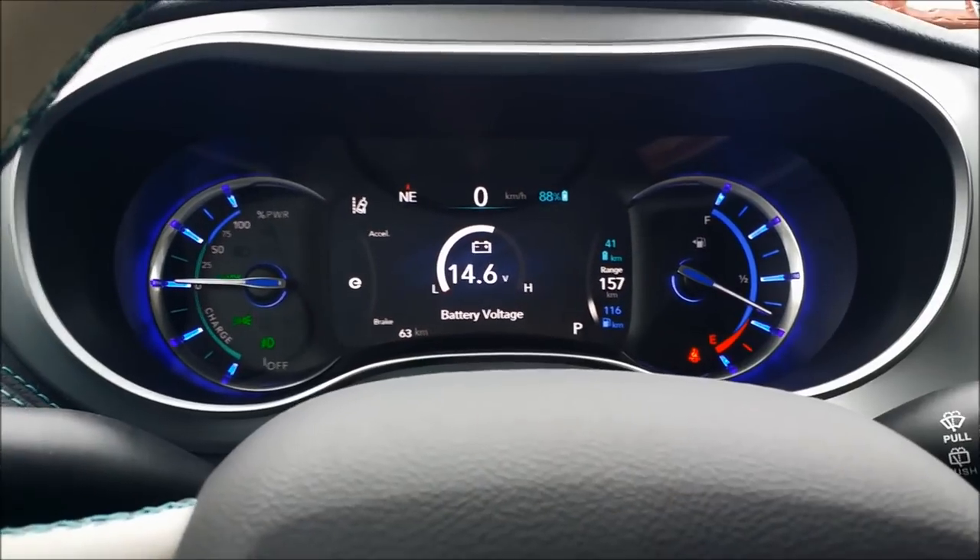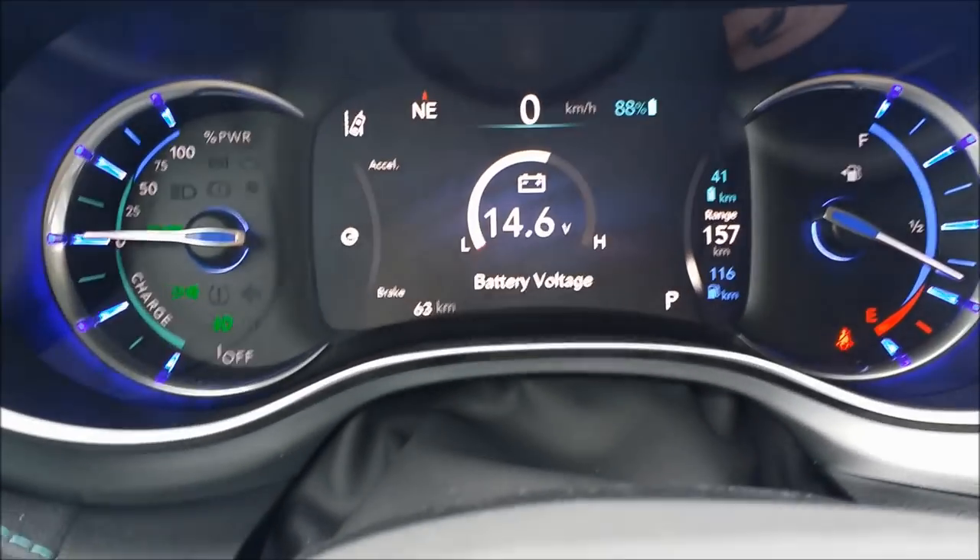It tells me on my screen that I have 98% battery life and shows how far I can go — my range is at 189, probably because we need more fuel in the actual tank. It tells me my charging, my power, and my battery instead of a tachometer. It just accelerates like nothing — it's amazing. This is my first time driving a hybrid; I've just driven regular gas cars, so this is a pretty exciting experience.